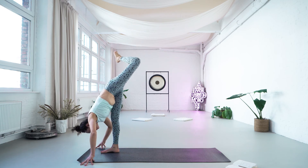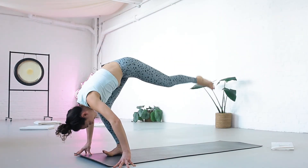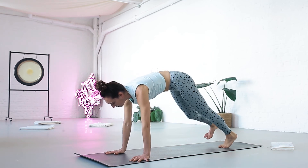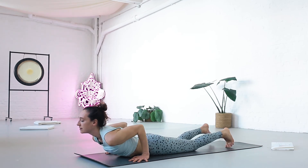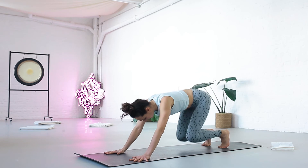Inhale bend the left knee, open the hip. Exhale step back into a low lunge. Inhale into plank. Exhale knees, chest, chin down. Inhale cobra, point the feet. Downward facing dog — other side.